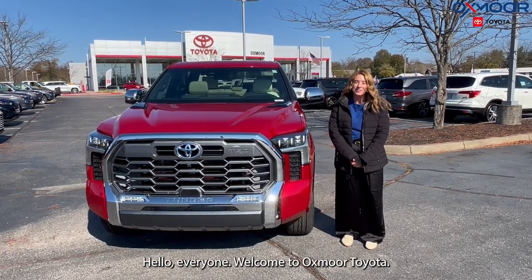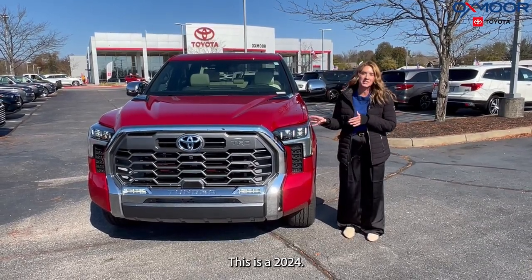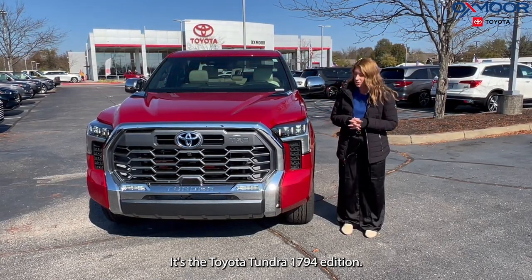Hello, everyone. Welcome to Oxmoor Toyota. I'm Gabrielle, and I wanted to talk a little bit about this vehicle. This is a 2024 Toyota Tundra 1794 Edition.